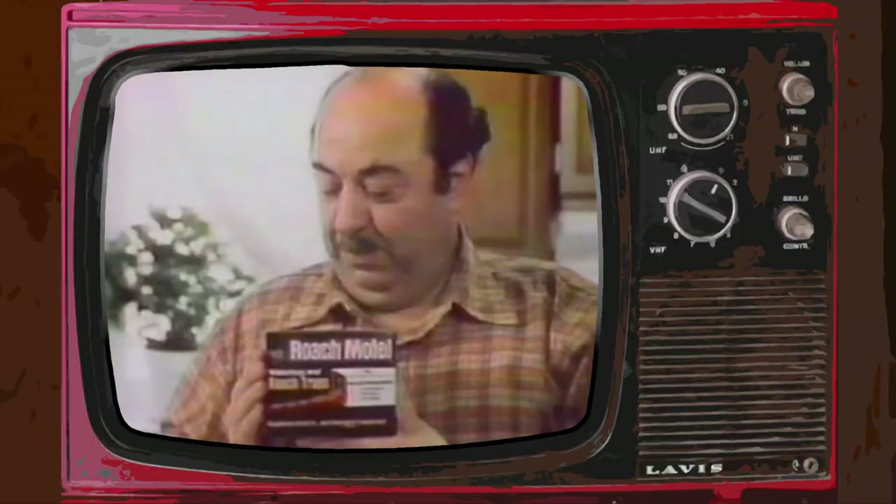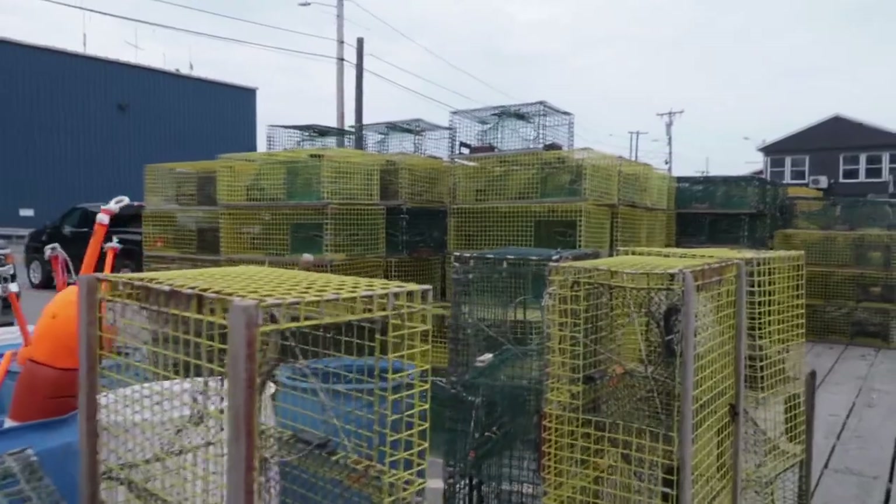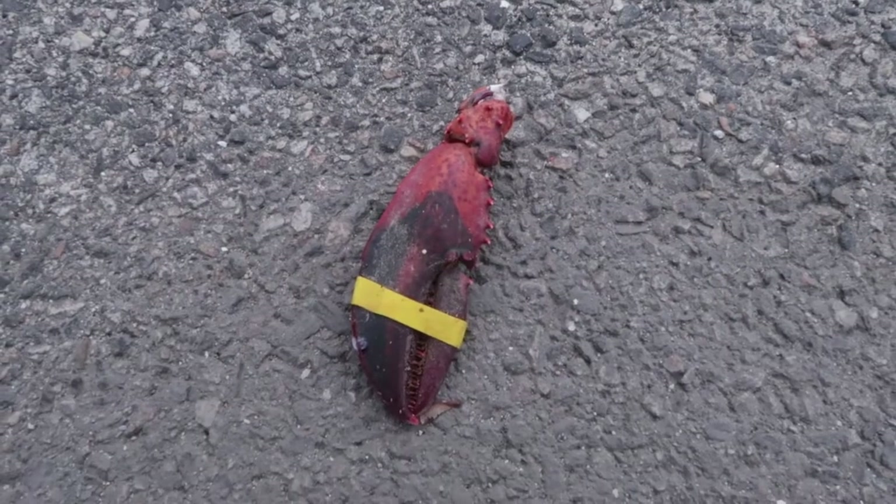Remember the old commercial for the Roach Motel — Black Flag Roach Motel? Roaches check in but they don't check out. The roach goes in but it can't get out. I'm pretty sure that's the same story here with lobsters — they go in but they can't get out. As someone who watched a lot of Deadliest Catch on Discovery back in the day, I claim to have a little knowledge about capturing sea-faring animals for edible purposes, even though lobsters are slightly different.